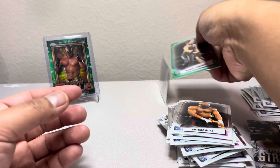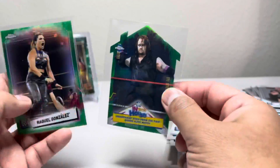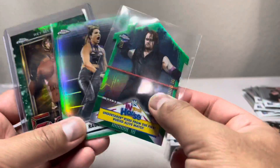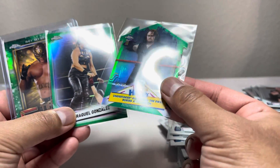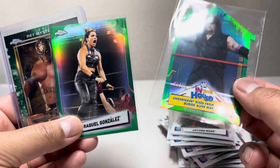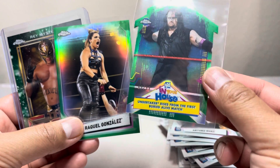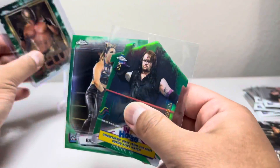Out of the two blasters, we did get the Rey Mysterio and the Undertaker, which is pretty neat. I think for sure I'm probably going to send the Undertaker in to get graded. I don't know how many people are into grading wrestling cards, but that might be a new thing for wrestling fans. It might be nice to send in this In Your House Undertaker, 49 of 99 green — that's actually pretty neat.